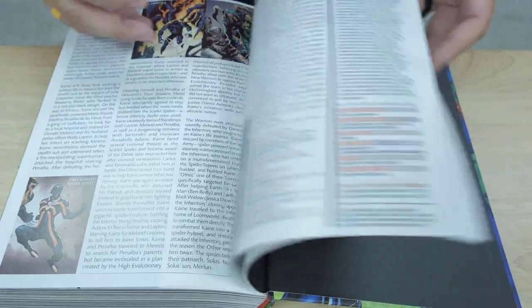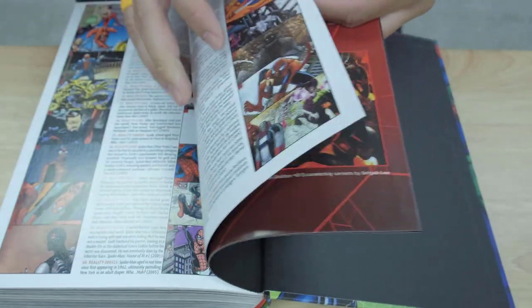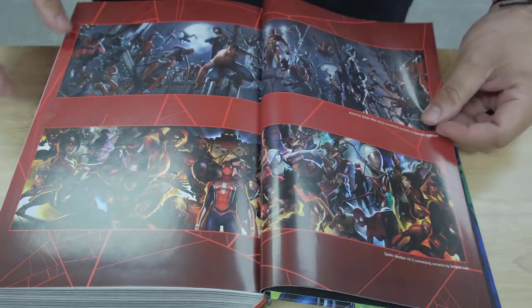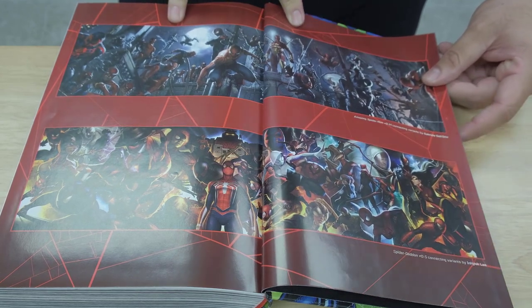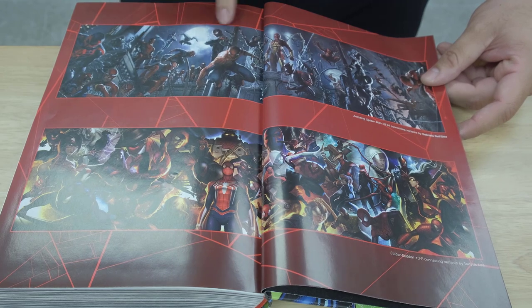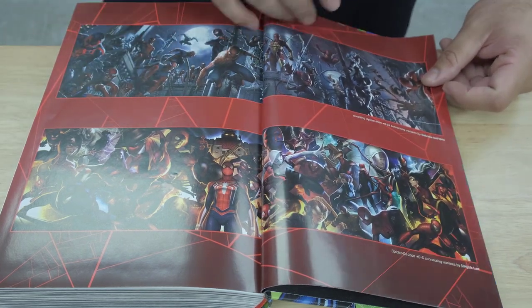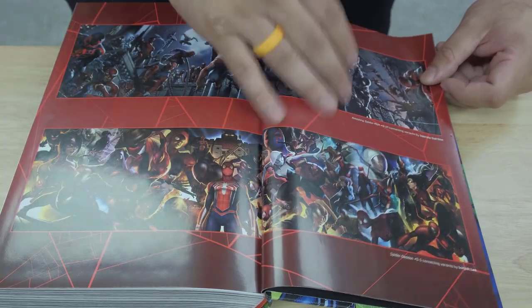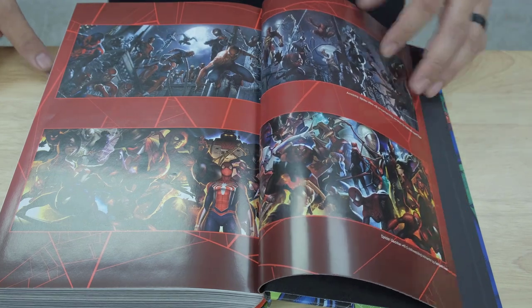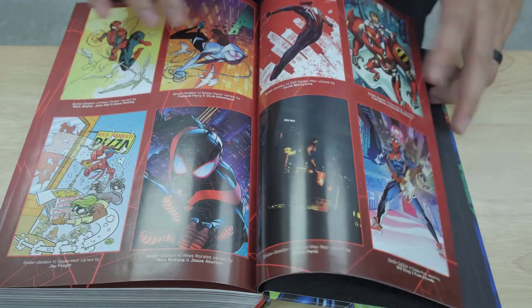Very cool. Let's see what extras are included. There is a spread where they put the covers from Amazing Spider-Man #9 through 14 together, with all these Spider-Men. And Spider-Geddon #0 through 5 all connect together like that — that's really cool. If you guys have that, let me know; I'd love to see it. And then there are some different variant covers included as well.